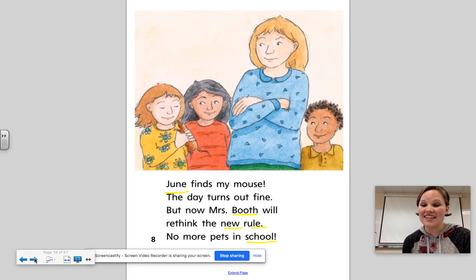Remember, when you're retelling the story, make sure you are using those transitional words: first, next, then, and last. And make sure you are reading as much as you can at home.